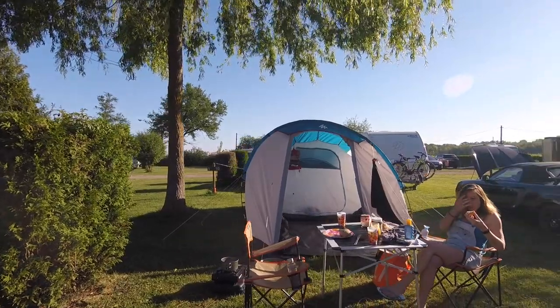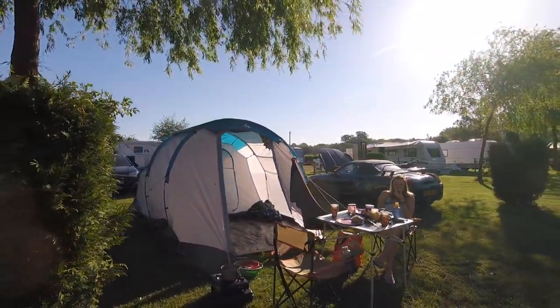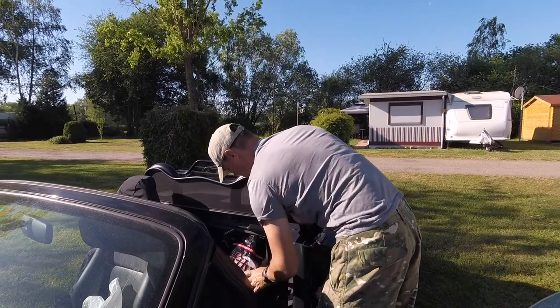We love camping comfortably, but we also love our tiny convertible car. How does it all fit in there? We use the luggage compartments and some of the space behind the seats for clothes and toiletries.